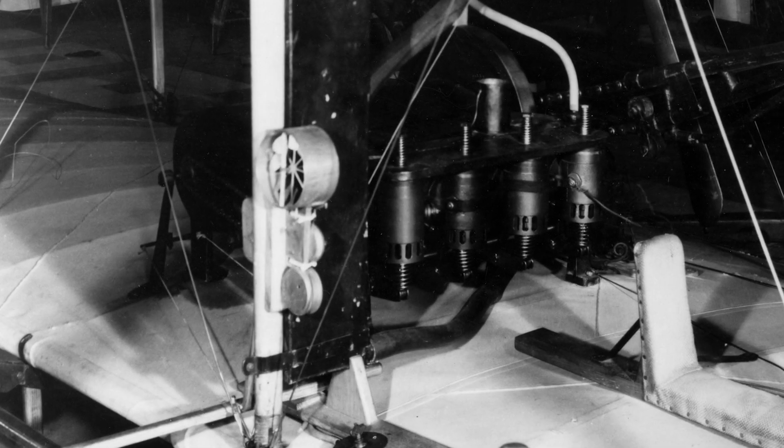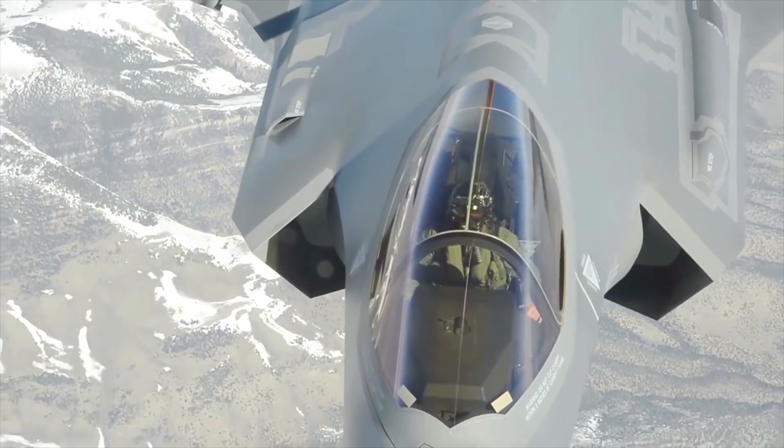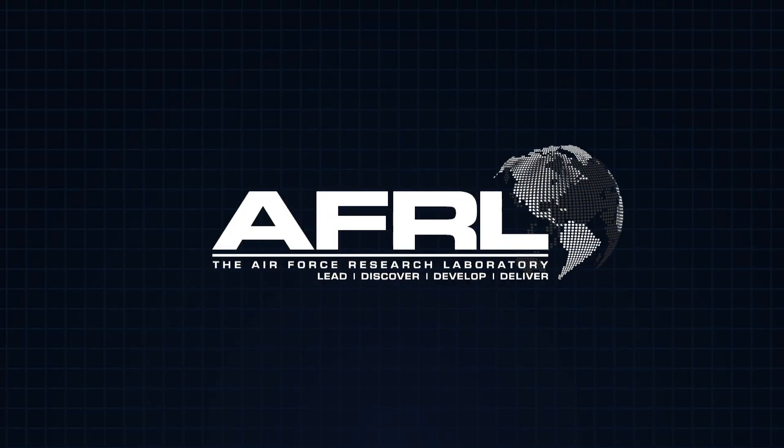Sense. From the early instrumentation of the Wright Brothers to the fused sensor picture of the latest fifth generation fleet, AFRL's research excellence has extended what the pilot can feel, hear, and see.